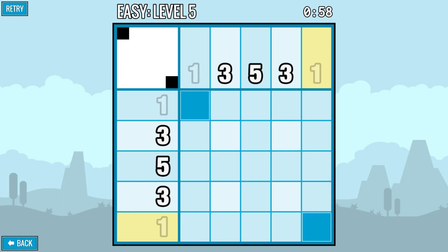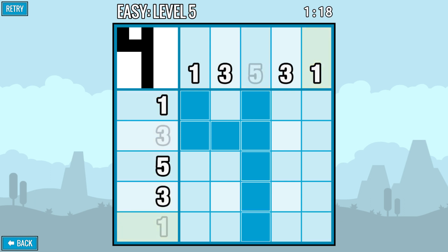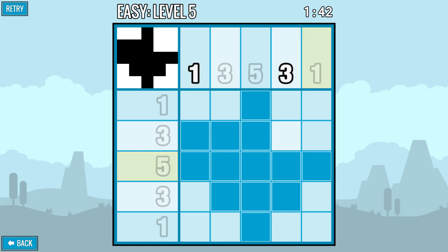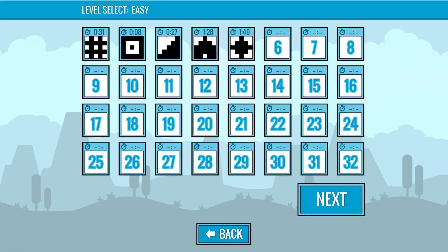I should have picked an easier one to demonstrate this with. Okay so we need three here, and we need three here as well, but we need all of those fields. We need one there, and then that has to be that one. And then one, and then all of these... yes, that's right, yeah. Take that, PyCross Touch. I'm a genius. Right, let's do this.